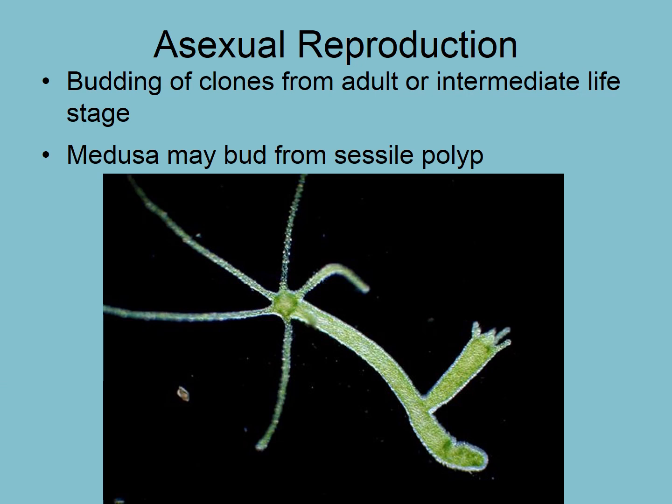So how do cnidarians reproduce? The cnidocytes are what give the name to the cnidarians, because all classes of cnidarians have stinging tentacles.